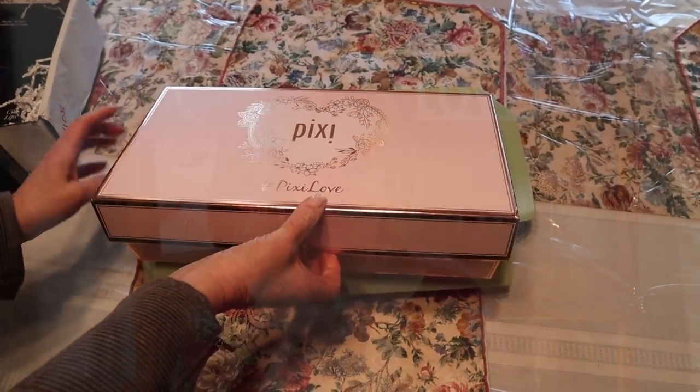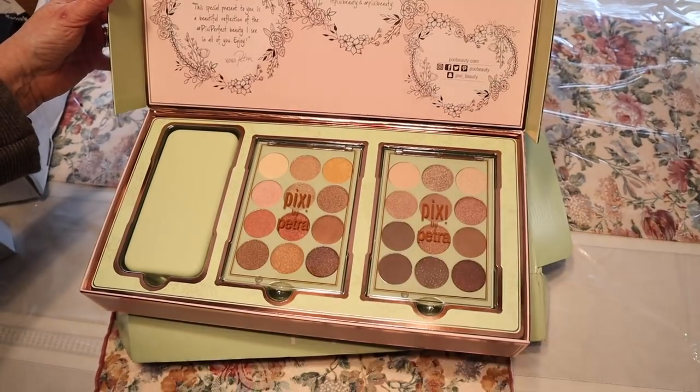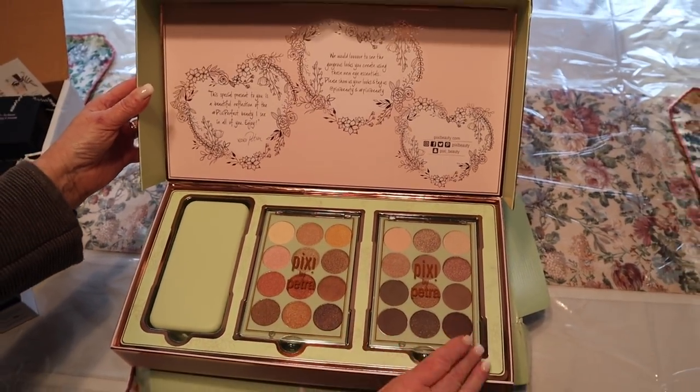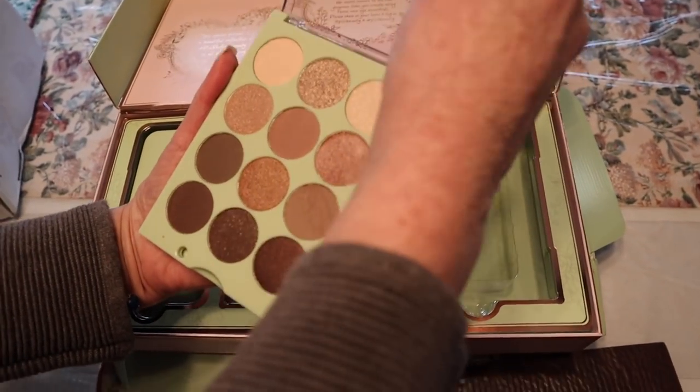I'm going to share with you a couple of items that were sent to me in what is commonly referred to as PR. The first thing I'm going to share — and I'm going to show the opening right now of when I received this box — is from Pixie Beauty. I absolutely was ecstatic when I received this box. I ended up getting two eyeshadow palettes; there are 12 eyeshadows in each palette. One is a warmer tone, one is a cooler tone. I have the cooler tone on my eyes right now. I gravitate to cooler colors when it comes to eyes.